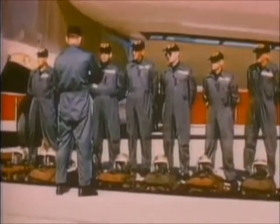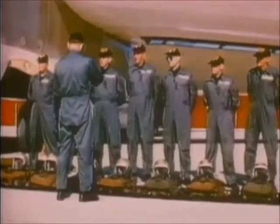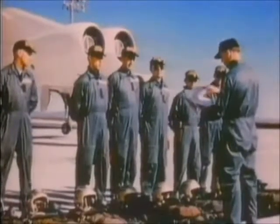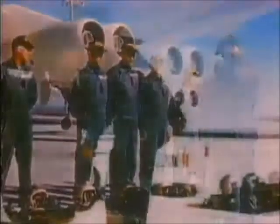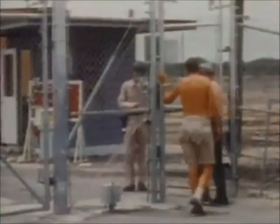The Strategic Air Command made the same heavy demands of its crews that it did of its new B-52 bombers. Crew members were trained until they became an elite corps of professionals, forming a team equal to the sophisticated new aircraft they flew. For over 10 years, the Stratofortress and its crew had one primary responsibility: carrying and delivering the thermonuclear hydrogen bomb.